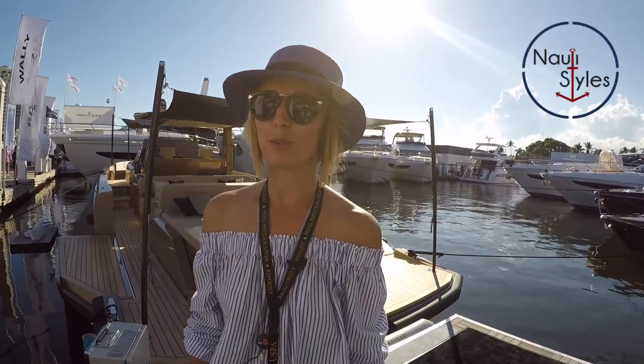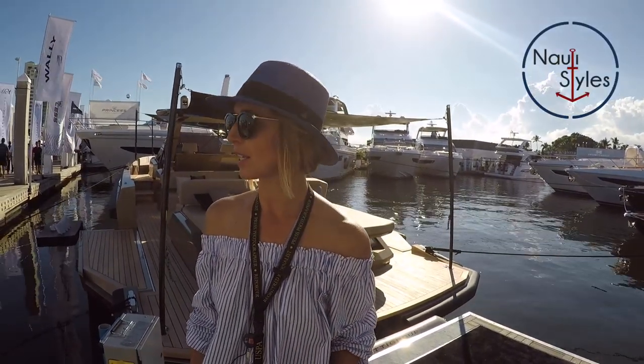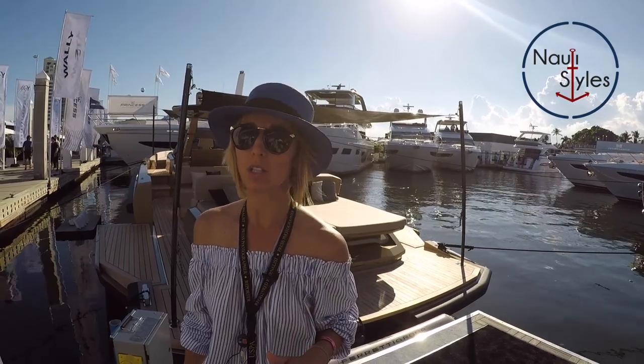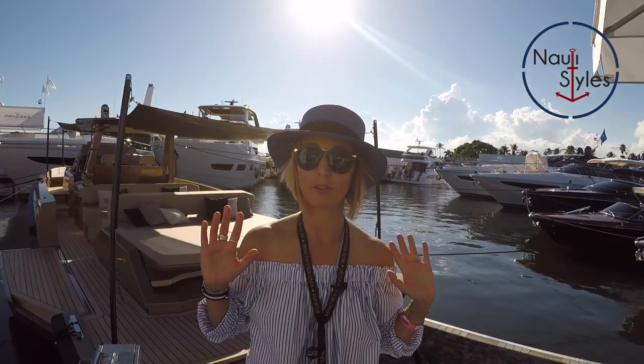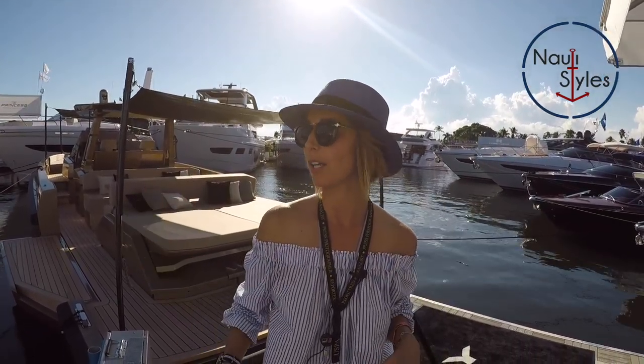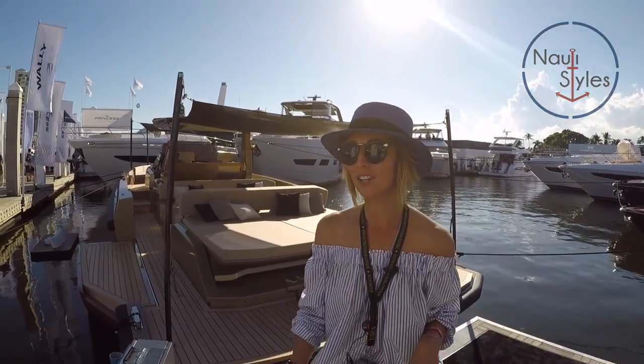Hi guys! I'm about to show you a super cool boat everyone's excited about. It's a 48 Wally Tender. I've been a fan of Wally's for a long time — just before you could even see one it was like one of those dreams. So I'm super excited to show this to you. Let's check it out.